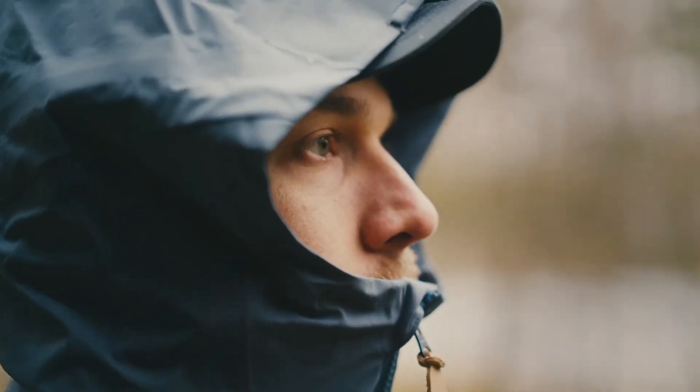My favorite thing about the KEV EcoShell Jacket is that when I close it up, I create a distance between myself and the environment on the outside, which enables me to spend more time in the outdoors even though it's raining or windy outside.